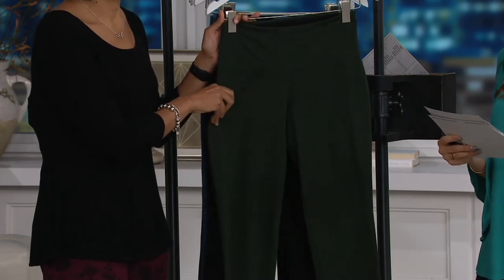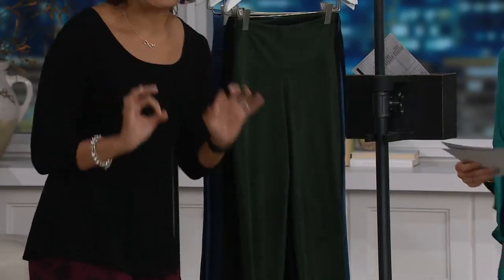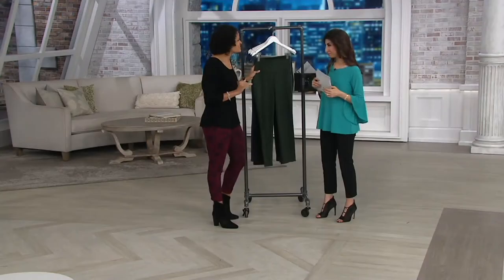And this is a September must-have. It's all about classic denim. Whether you're in September, October, November, December, January — for any of the months of the year, you need classic denim. I think it's important to understand that.